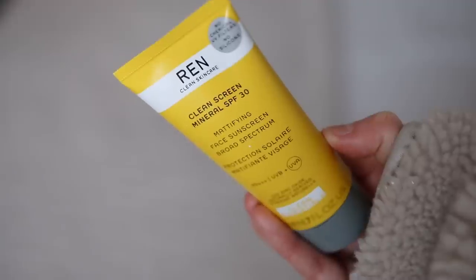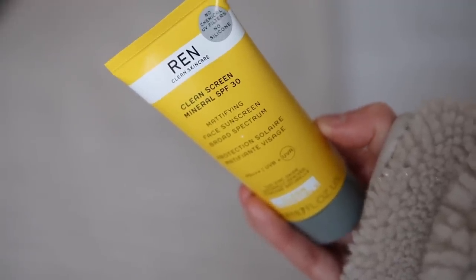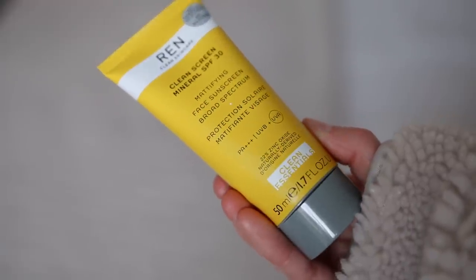Do you know how hard it was to find a mineral SPF that was also cruelty-free and didn't break the bank until this came out? The hunt was long. I've been sent many a really good mineral SPF but most of them were over 30 quid. When Wren came out with this a couple of months ago I was buzzing. They call it a mattifying face sunscreen — I wouldn't say it was mattifying. It does leave a slight white cast at the beginning, but that's the nature of mineral SPFs.